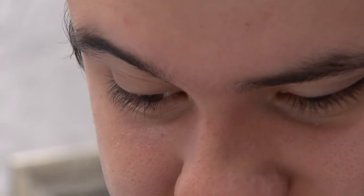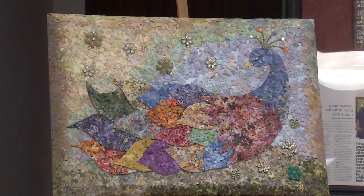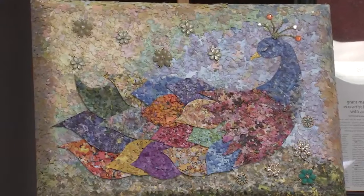Grant takes his time and says it's like meditation for him — soothing on his fingers — but it wasn't always this kind of work. In fact, that's how Grant's mom discovered he's autistic. The tearing was part of it, was an obsession to release his anxiety. It wasn't art. It was just tearing.